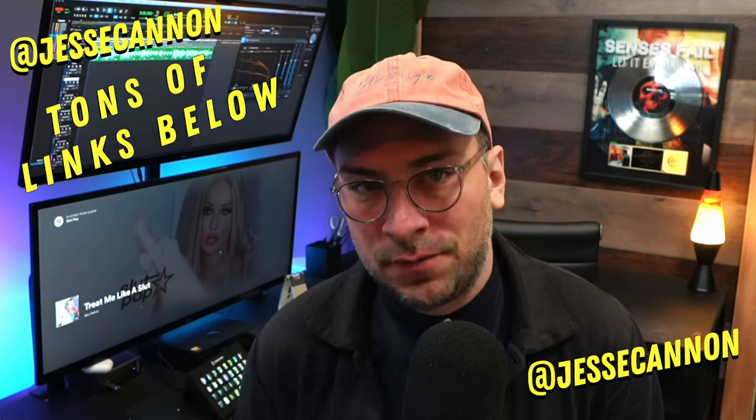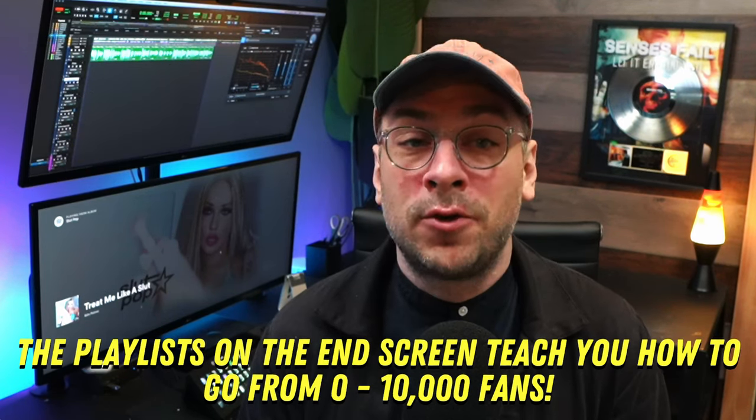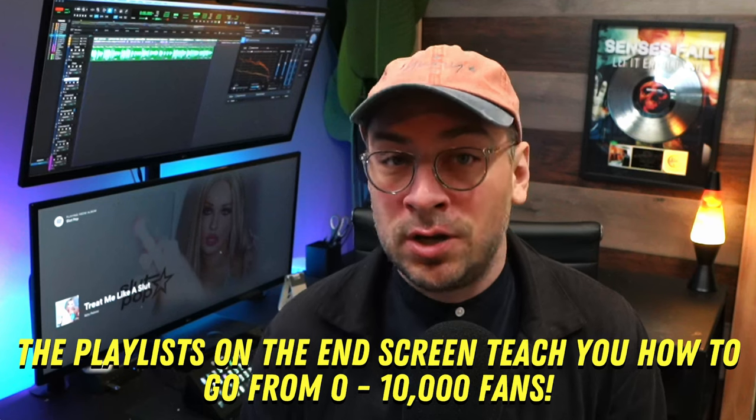On the screen now is a video on how to grow your fan base from zero to ten thousand fans, or one on how to blow up on Spotify, or another one on how to blow up on TikTok. Click and keep learning.